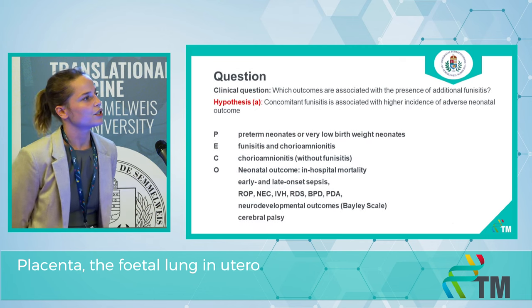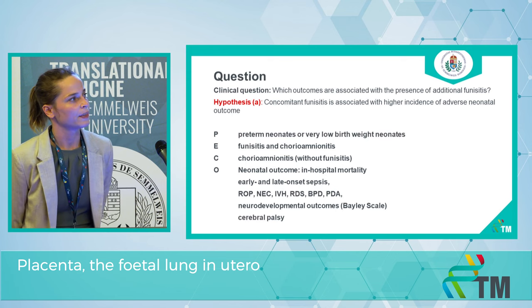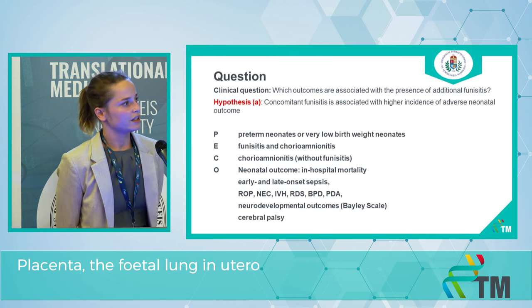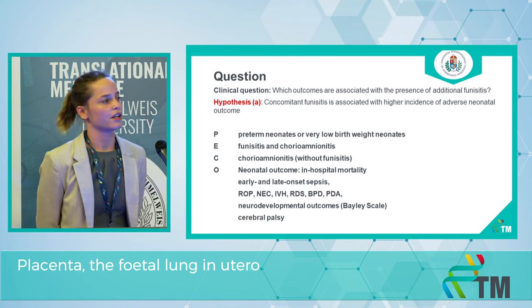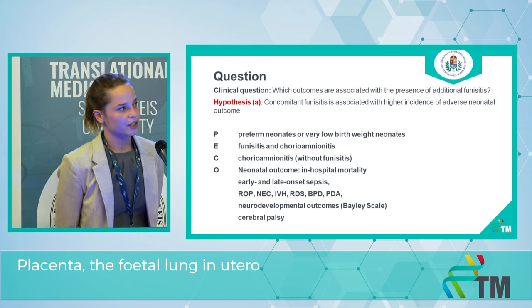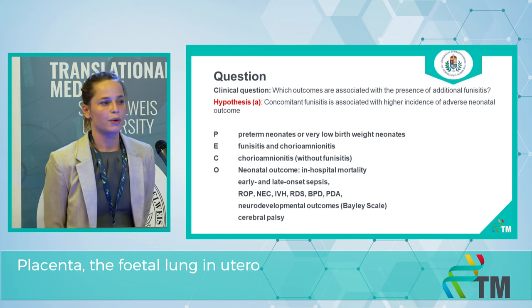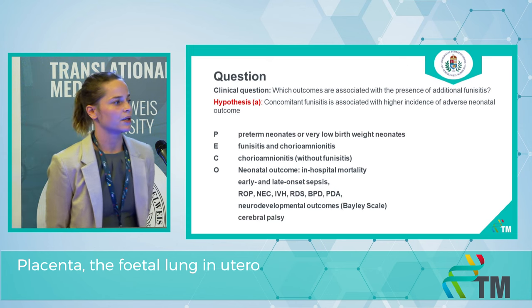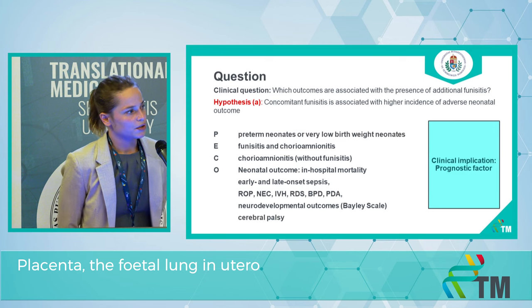Our clinical question is: which outcomes are associated with the presence of additional funisitis? Our population will be preterm neonates or very low birth weight neonates. Our exposure group will contain neonates with both chorioamnionitis and funisitis, while our comparison group will contain neonates with chorioamnionitis alone. We would like to check many outcomes — both short and long term — and it's going to be a prognostic study.